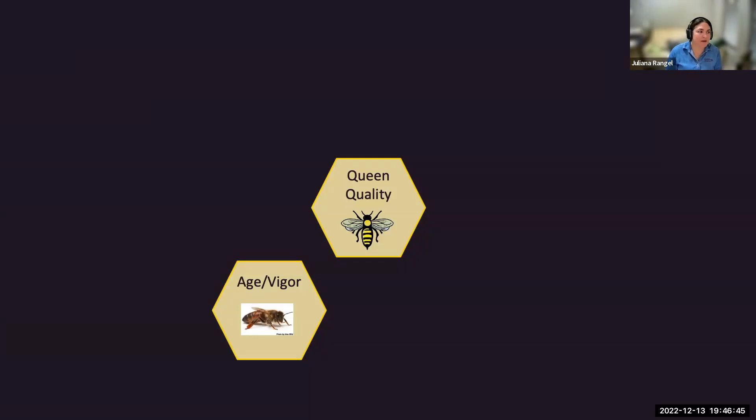The age and vigor of the queen is very important. We all know about aging—all of those enzymatic activities and free radicals that our bodies try to cope with during the aging process. Bees also experience this.